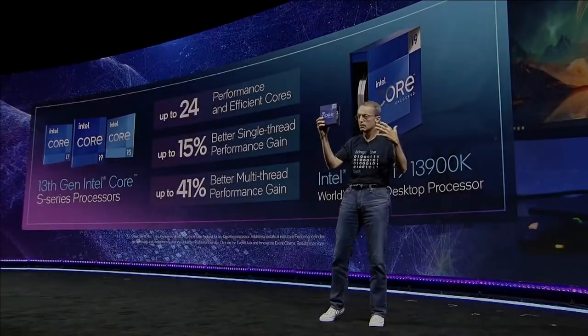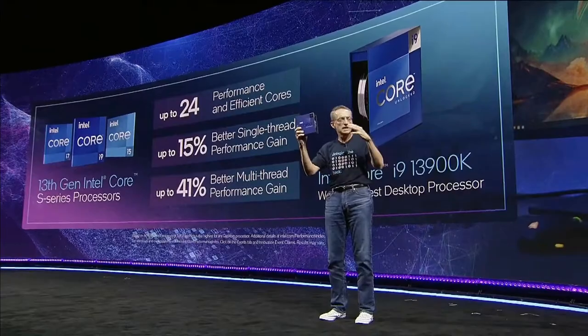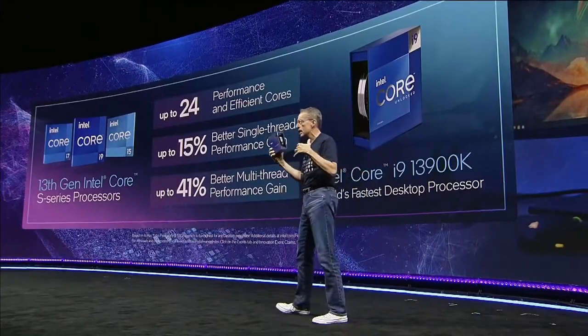Hey, what is going on guys, Danny here. Welcome back to the channel and I hope you've all been doing well. I love how competitive the CPU market is starting to get and that manufacturers are actually engaging in a price war now. If only every other market in the PC and tech space could be this competitive, then we'd be in such a better place right now, but I digress.